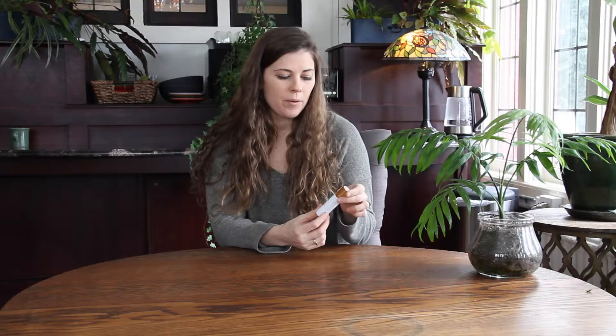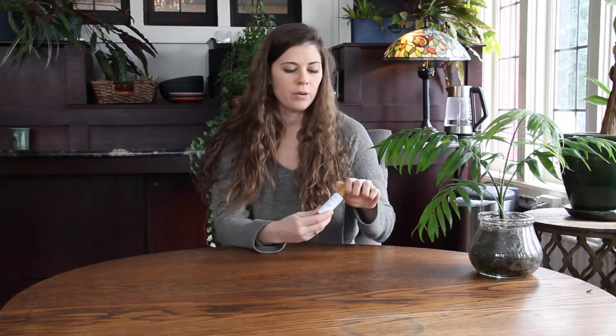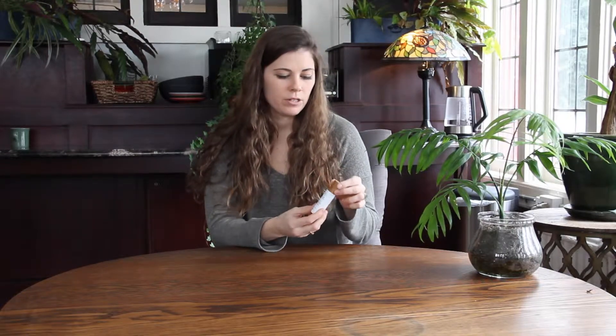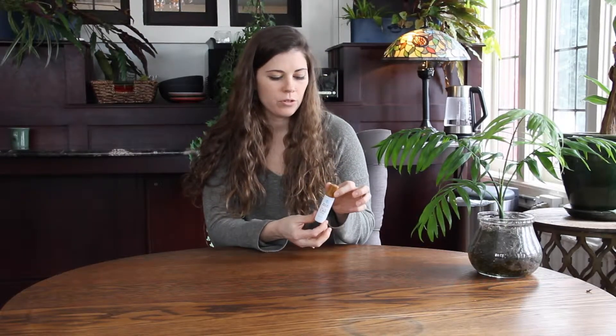Some tips for using this: when you begin, you'll want to shake the bottle a little bit because it does have some natural separation. Shake it before you use it, and then when you apply it you want to apply it onto pulse points — things like your wrists, your neck, anywhere that is considered a pulse point.